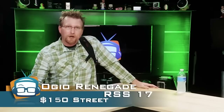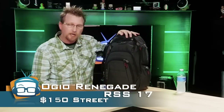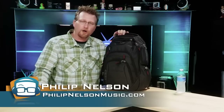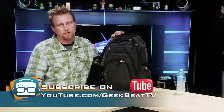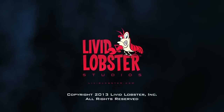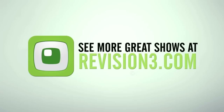That's my workflow, and I love the Ogeo Renegade RSS 17. It retails for $149 and is available on most online retailers. I would highly recommend it if you're a road warrior with lots of stuff to carry — go out and pick up one of these. I'm Phillip Nelson. Thanks for watching here on Geek Beat TV. If you like this video, give us a thumbs up on YouTube, leave us some comments, and if you have suggestions I'd love to hear them. I'll see you next time.